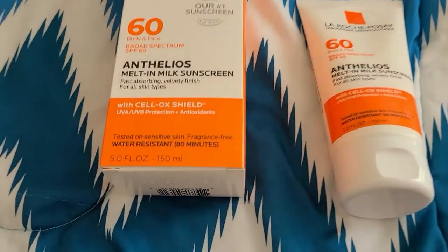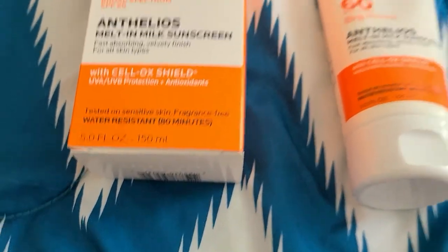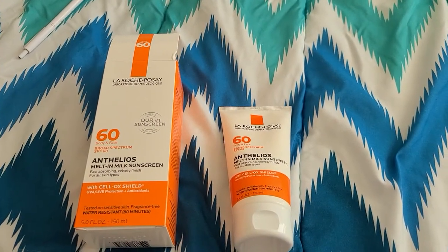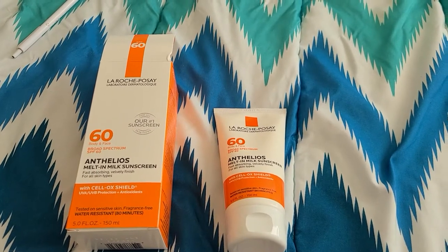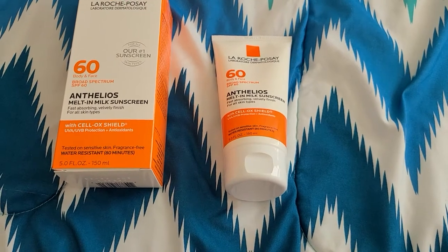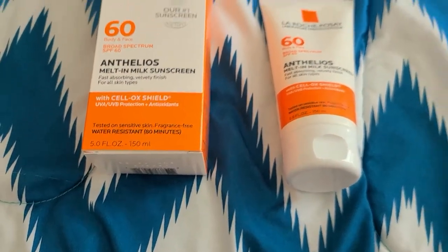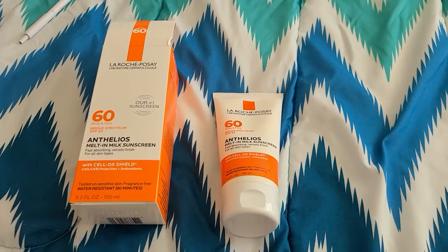This is a 150ml or 5oz product and it's about $36. That's about the same price you'll find it on the website and at Target, which is what I paid. There's a smaller version that is 90ml for about $22, but you're going to go through that pretty quickly, so keep that in mind.